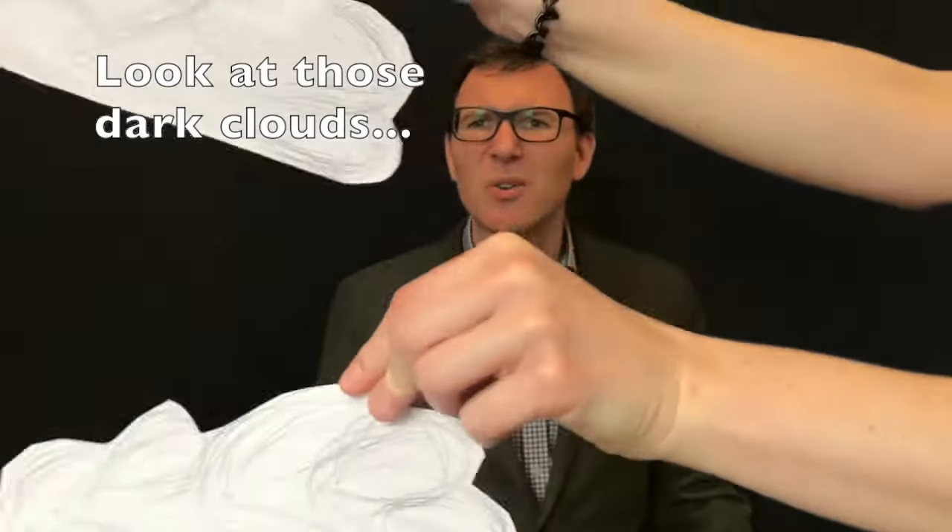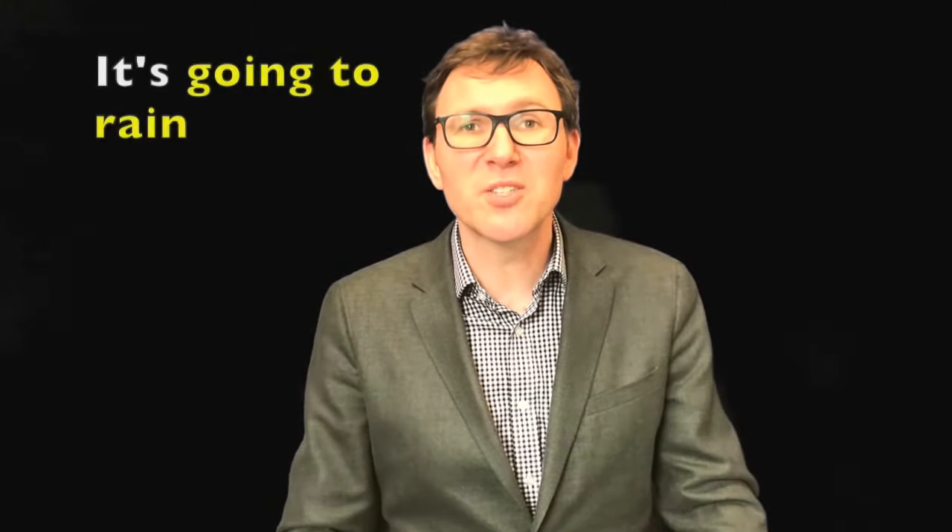'Look at those dark clouds.' It's going to — that's right — it's going to rain.